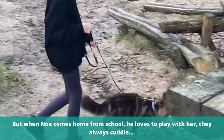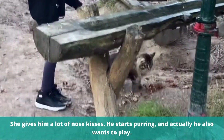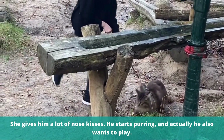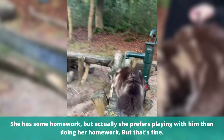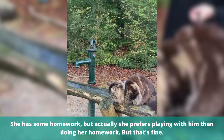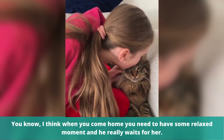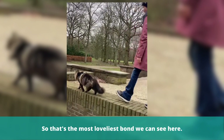But when Noah comes home from school, he loves to play with her. They always cuddle — she gives him a lot of nose kisses and he starts purring. And actually he also wants to play. She has some homework, but actually she prefers playing with him than doing her homework. But that's fine — I think when you come home, you need to have some relaxed moment. And he really waits for her. So that's the most loveliest bond we can see here.